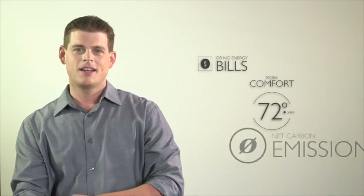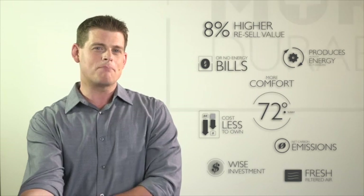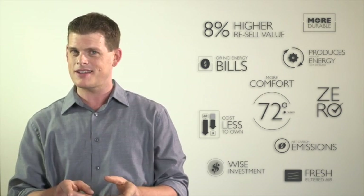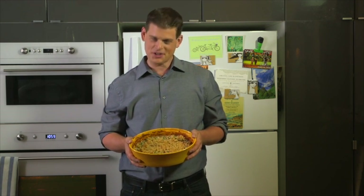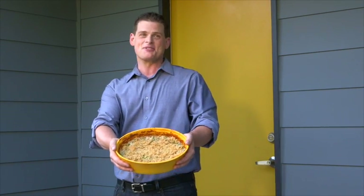Well, it all starts with el numero zero. See all this cool stuff? It all makes up a zero energy home. That means my house makes more energy than it needs. That extra energy gets sent back to the grid and that cuts my energy bill down to — you guessed it — zero. It's like making too much food and having leftovers that you share with the neighbors. And your neighbors pay you for it. Hey Sam, how much would you pay for this delicious tuna casserole?